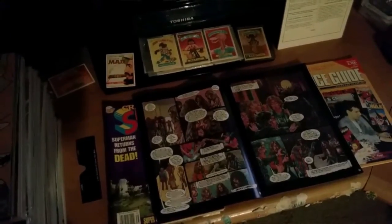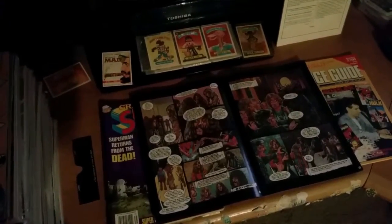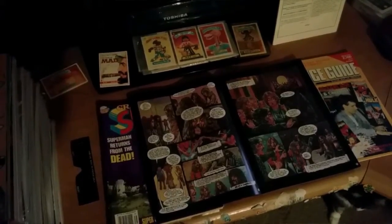I found some Garbage Pail Kids cards — I've got a bunch of those somewhere. I've also got a whole bunch of Marvel cards somewhere.